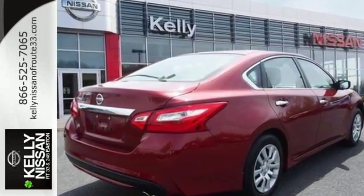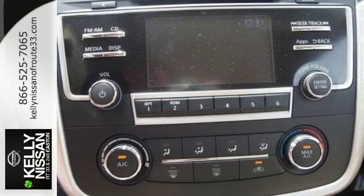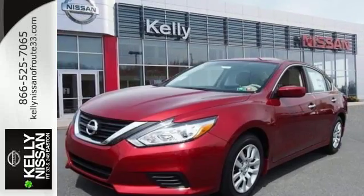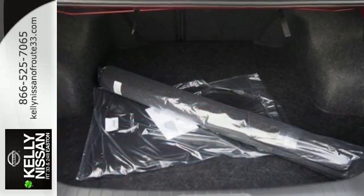The serene cabin is both spacious and well appointed with great features like steering wheel audio controls, split fold down rear seat backs, and Bluetooth. Feel safer on the road with vehicle dynamic control featuring traction control, plus a tire pressure monitoring system and advanced airbags.